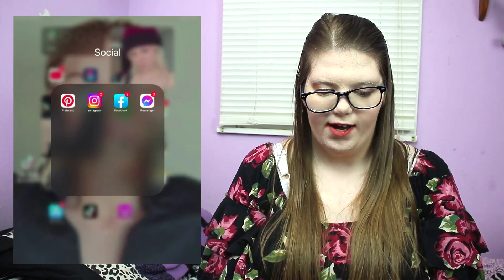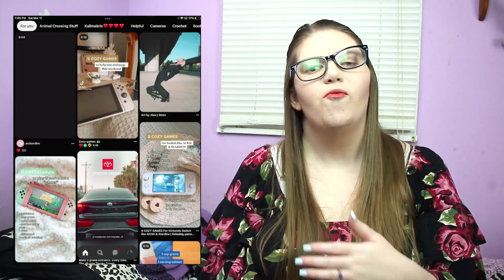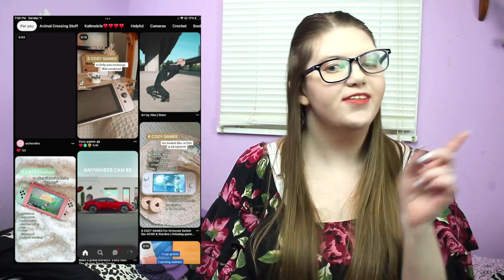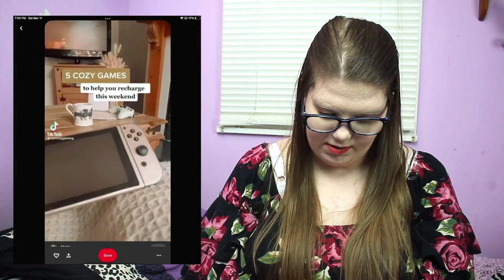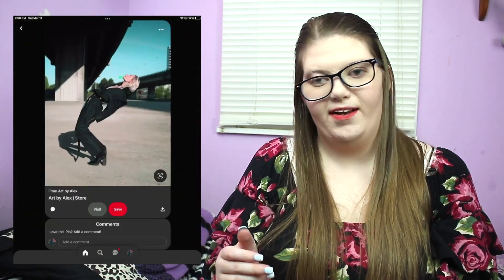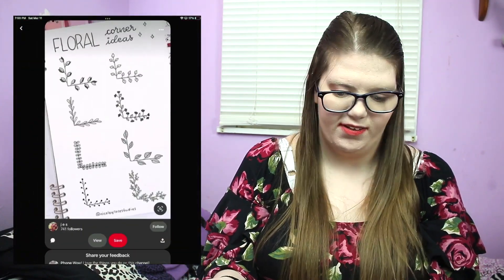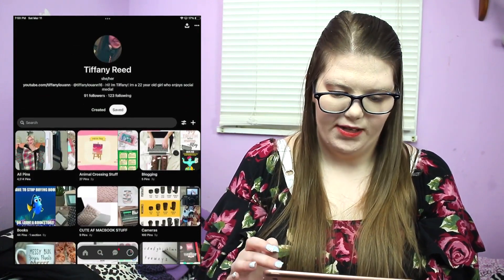I don't really use my iPad for social media — I do that more on my phone — but I have a Social folder. I have Pinterest, and speaking of Pinterest, I have a series on my channel where I recreate stuff from Pinterest: one for recreating wallpapers and one for recreating bullet journal spreads. I just saved something I spotted while browsing — that's kind of what I do on there.